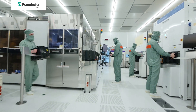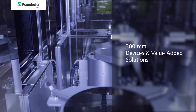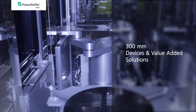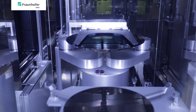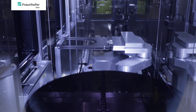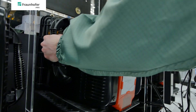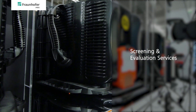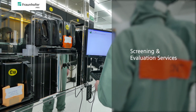Our cleanroom of 4,000 square meters is state-of-the-art for 300 millimeter wafer processing. We feature more than 60 industrial standard processing and analytic tools with 200 and 300 millimeter wafer capability. At CNT, we offer professional wafer handling and contamination management for a fast wafer exchange with production lines and as an equipment evaluation platform.